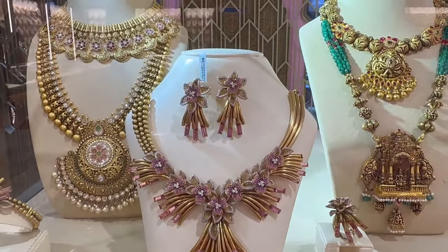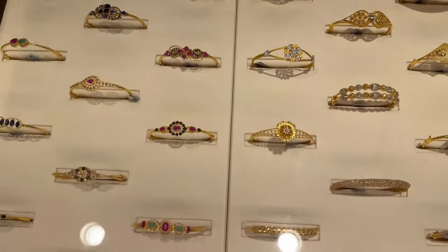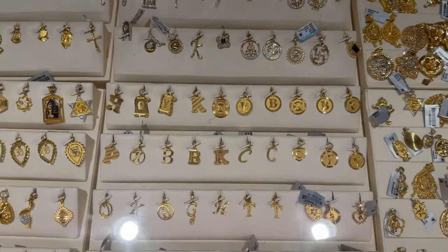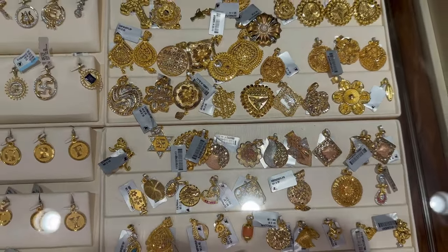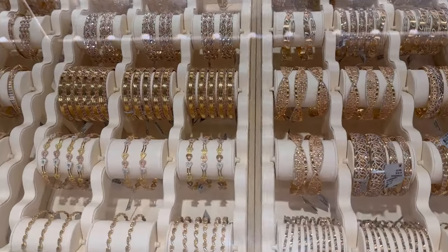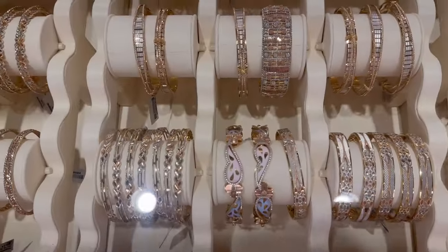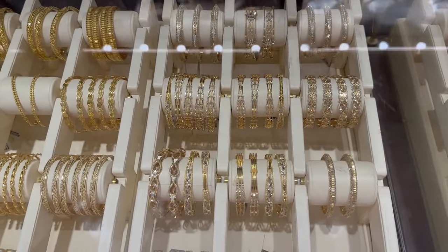Their jewelry collection was so beautiful with intricate designs and trendy at the same time. They also had many options to buy from in one category — I was really happy to see their designs. I was looking for bangles, basically two bangles which I can wear on a daily basis and are of simple designs. Come let's explore their beautiful bangle collection. Their collection was huge from intricate to designer — I was loving each of them. I was wishing to buy more and more but as my budget was limited and I was looking for daily wear, I decided to buy simple ones.